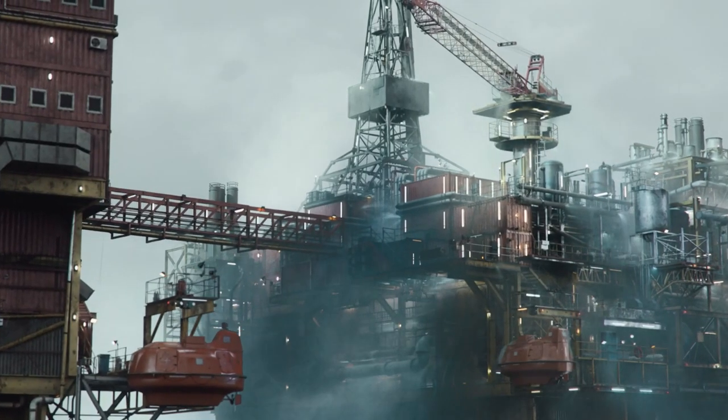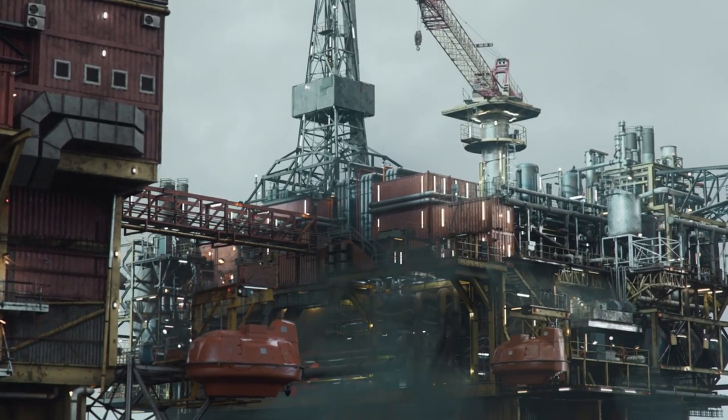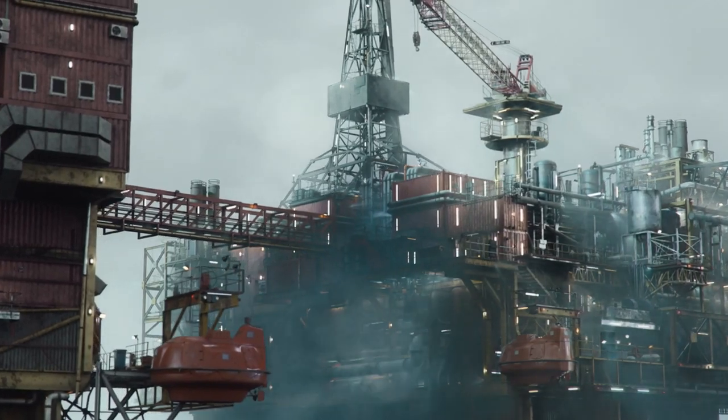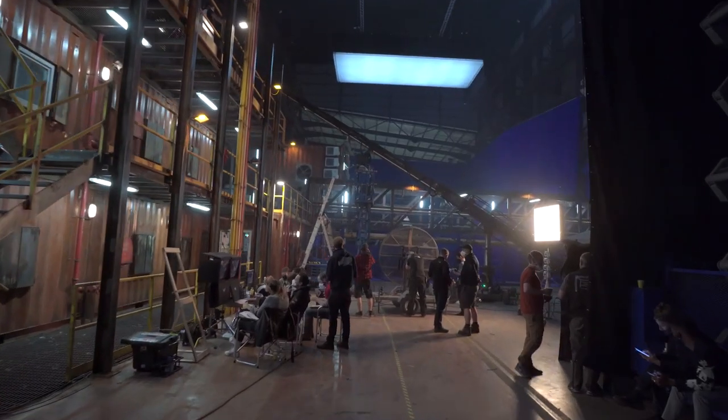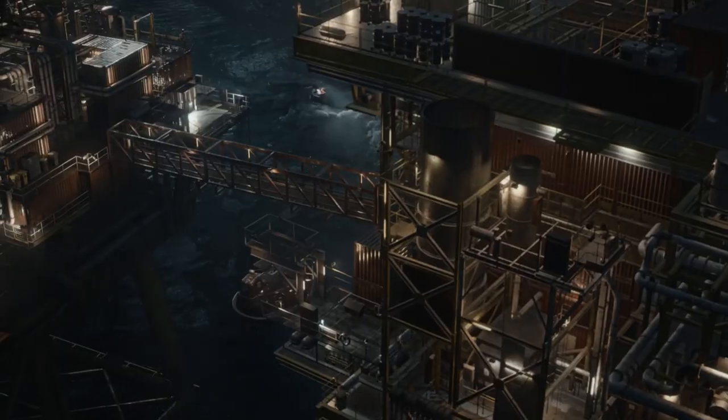It took a while to work out which bits of the rig we needed to build and which bits were going to be visual effects. Everything has been matched to the way the actual sets were built so that it looks completely like the live-action. We have a library of thousands of photographs of the actual set, and making sure the VFX matched into the real set was a key element for what we were trying to do.